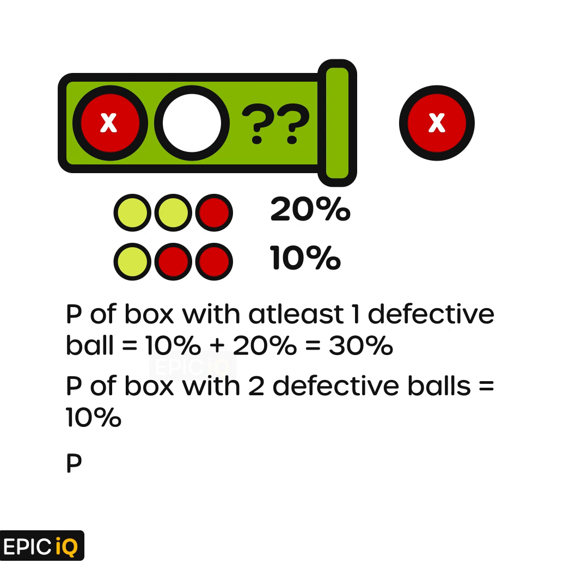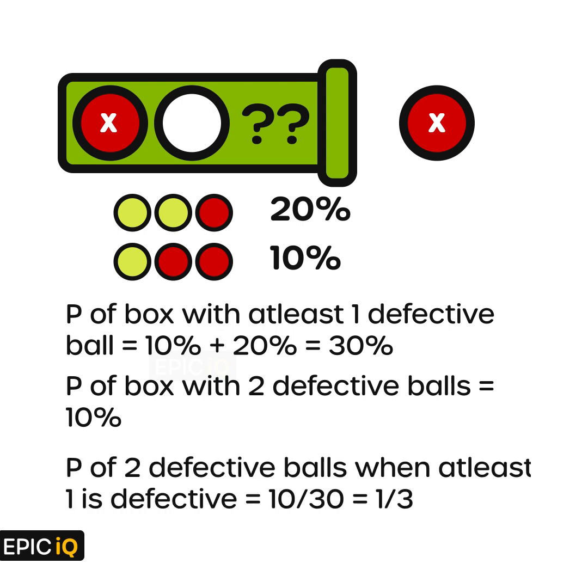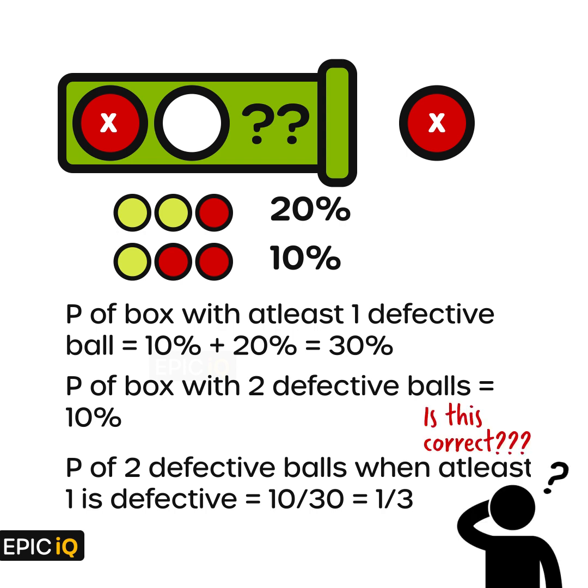We know the probability of getting a box with two defective balls is 10%. So the probability of having a box with two defective balls, when we know that at least one of the balls is defective, is 10 by 30, that is 1 by 3. Is this correct? What can be wrong with this approach?